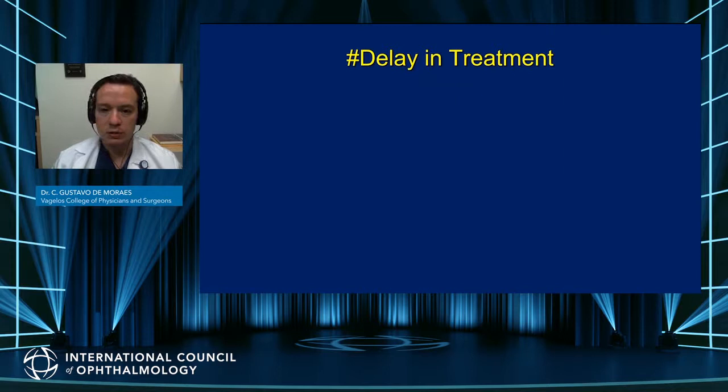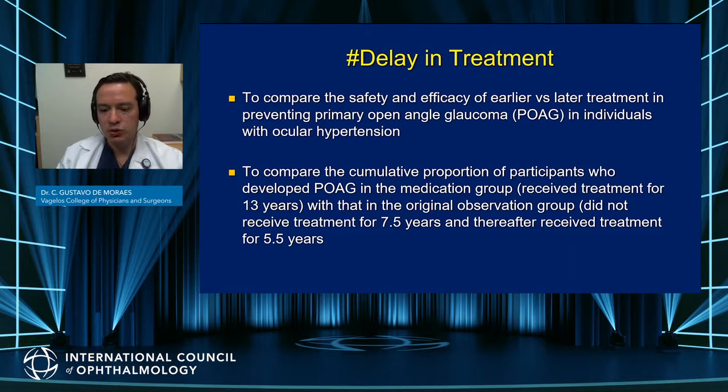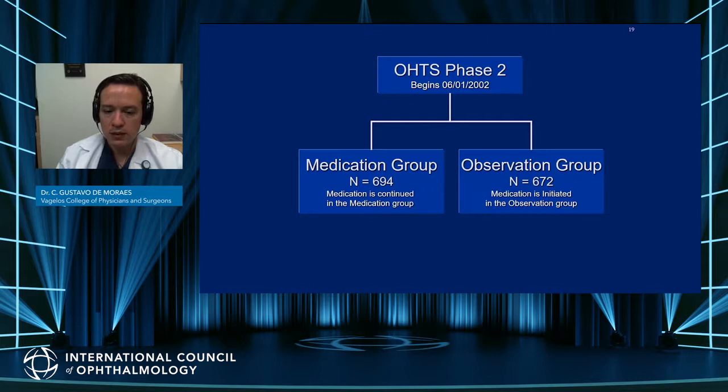One of the main findings was the effect of delayed treatment. Treatment decreased the risk of conversion to POAG, but when should we initiate it? In this study, they looked at the effect of treatment after it was offered to both groups. Remember that initially it was only offered to one group, but later the observation group was also treated due to the significant benefits. After following this group for another five years, they were able to assess whether delaying treatment resulted in worse outcomes.